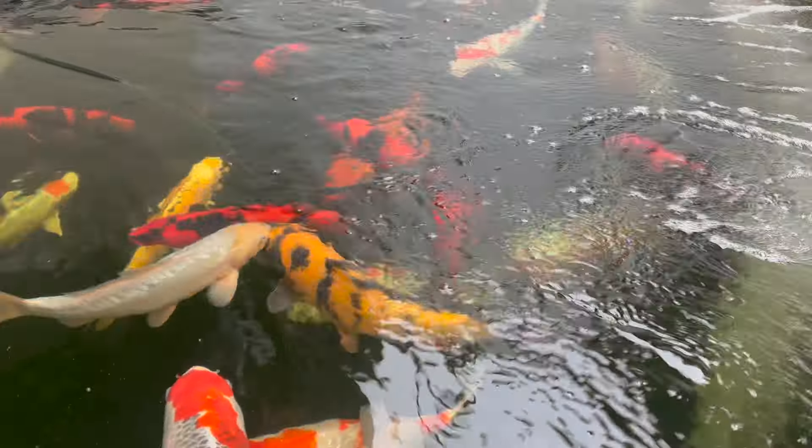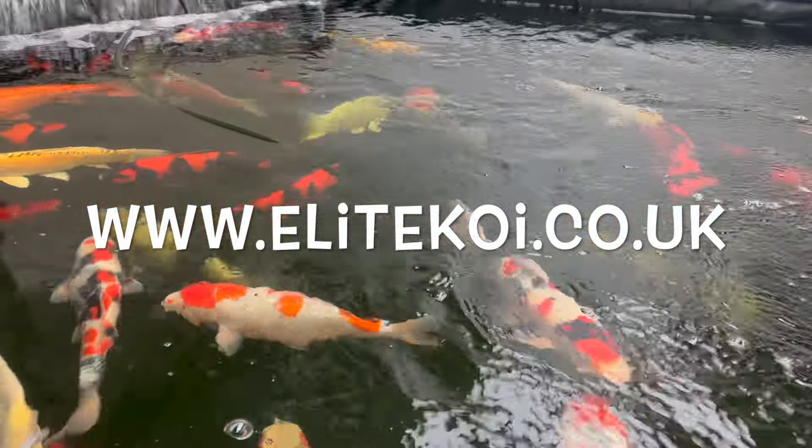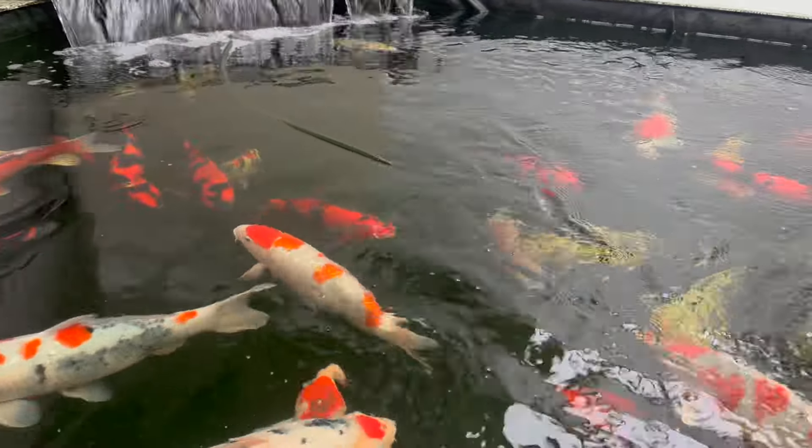Thanks for watching. Check out the website www.leekoi.co.uk and we look forward to seeing you here at Lee Koi. Come and have a look at these beautiful koi for yourselves in person - stunning, stunning fish.